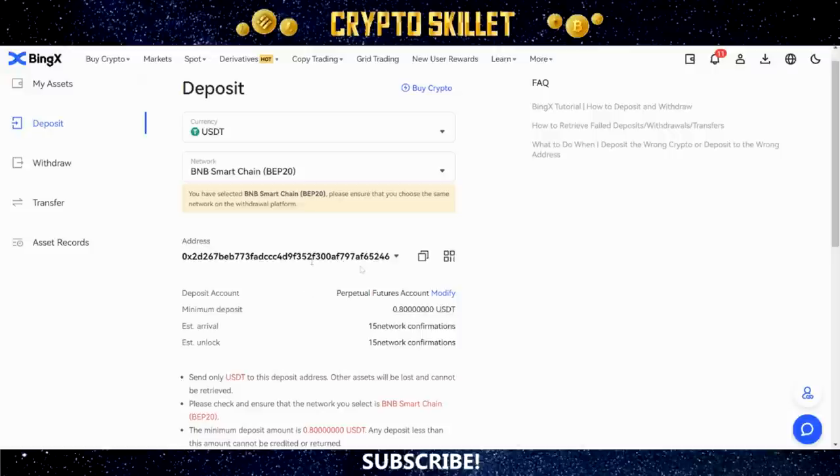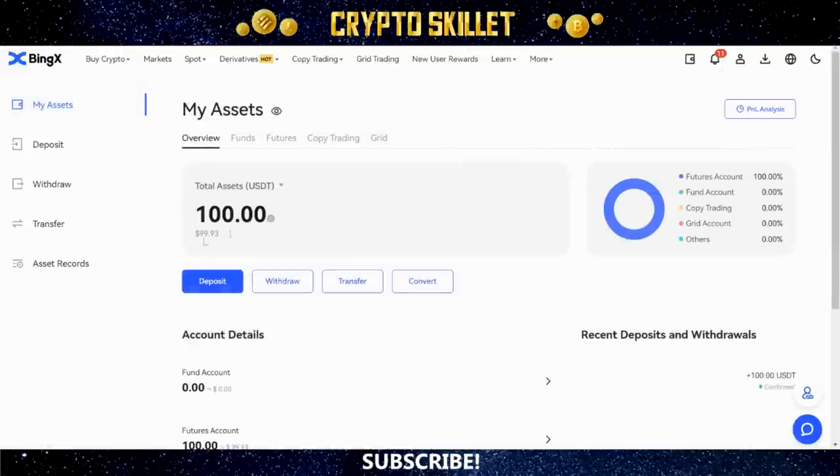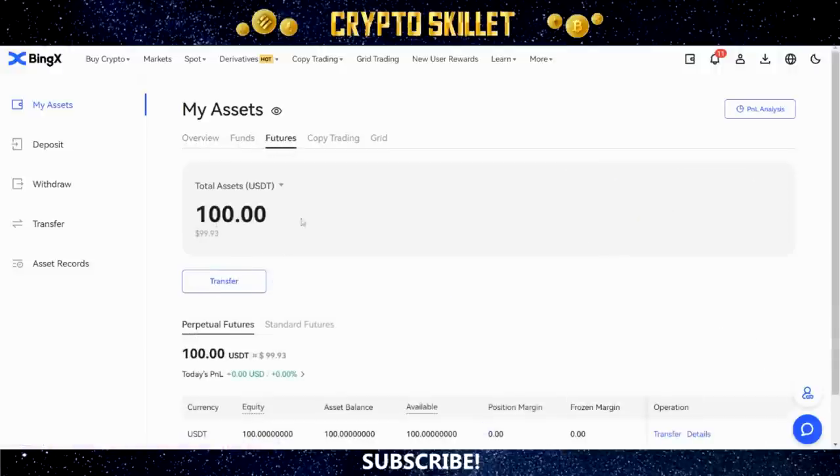Once that's selected, copy the address and send whatever amount of USDT you want. It usually just takes a few seconds to get the 15 network confirmations. After a few moments, come over to My Assets to see your total amount of assets in your account. You can see I've got $100 of total assets. If I click on Futures, all $100 is in perpetual futures. Now our account is funded and we're ready to get started with the actual copy trading.